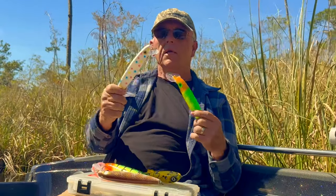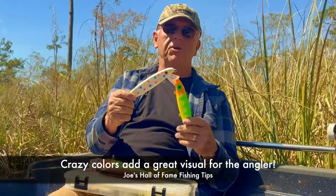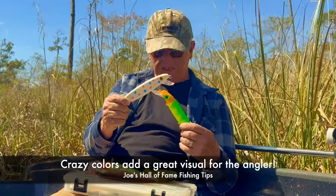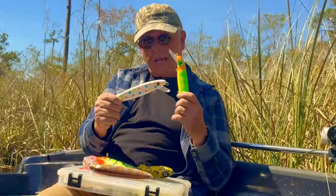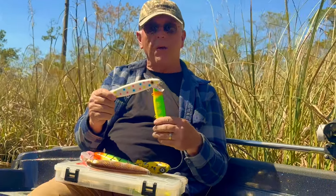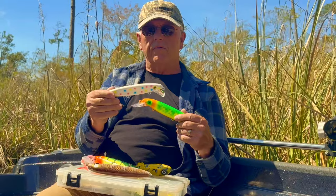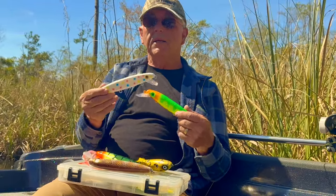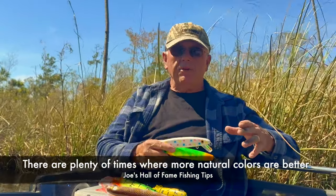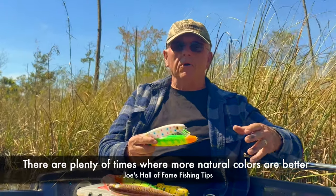Colors like this also work really well for the angler in that they give you a better visual on the lure. You have a better chance of casting more accurately and working it properly over and through cover, whereas a dark or more subtle pattern kind of disappears in the environment and it's harder to see how the lure is actually working. Natural patterns like a natural perch pattern, a natural sucker, or a shad-type pattern just can't be beat at times.